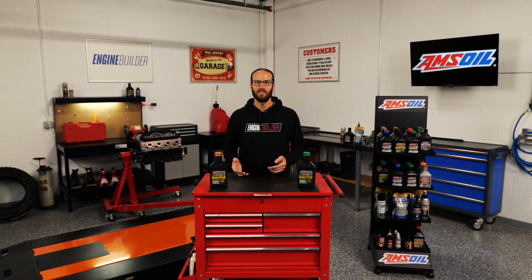Alright guys, that does it for this episode of AMSOIL Garage. Make sure to like, comment and subscribe if you haven't done so already, and we'll see you next time. Thanks for watching.